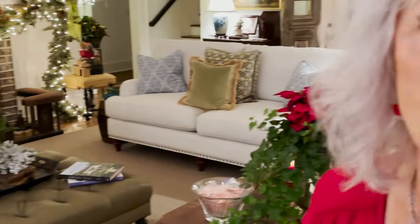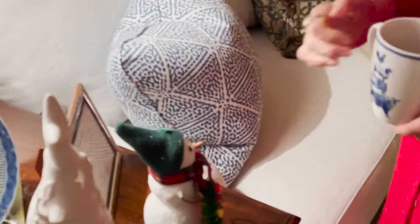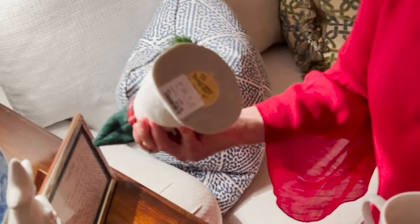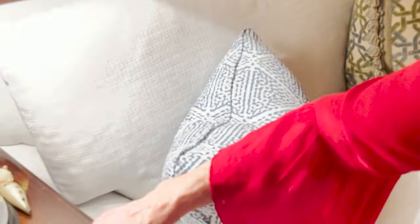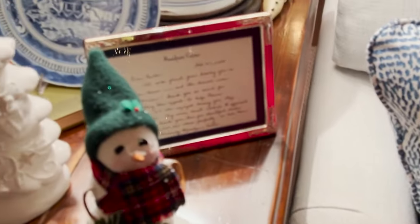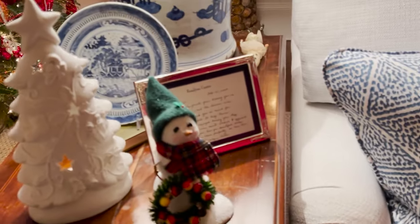Never in my wildest dream did I ever think I would start back collecting dolls, y'all. And this is some of the snowmen — they're so cute. You can see they have the date on them. And this is very, very special to me — it's a thank-you note from Miss Rosalind Carter. I thought it was so sweet, I had to frame that.